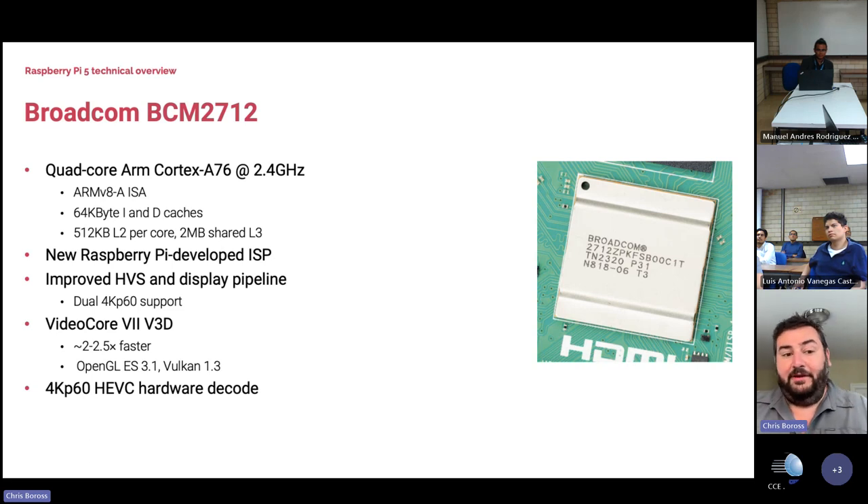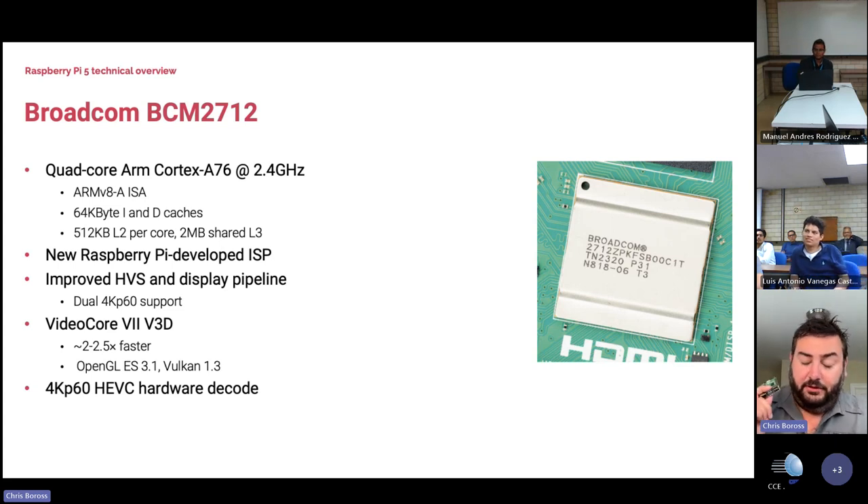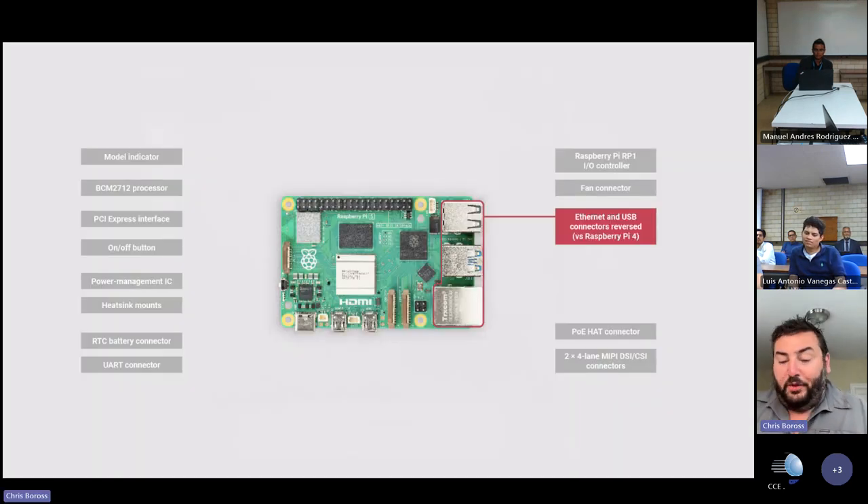Much like Raspberry Pi 4, we have 4K video decode at 60 frames per second — that's HEVC, H.265. We support other video codecs in software on the ARM CPU, which is now fast enough to handle 4K P30 and 1080P60 H.264 decode without hardware accelerators. On Raspberry Pi 5, the Ethernet and USB connectors have been moved around for board layout reasons.